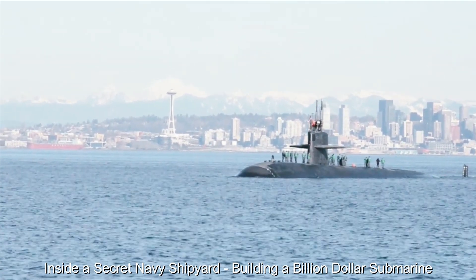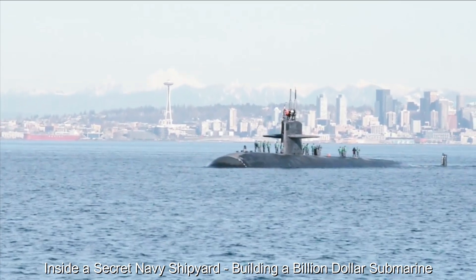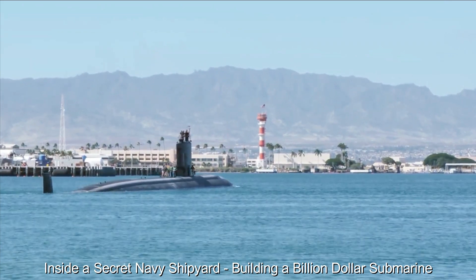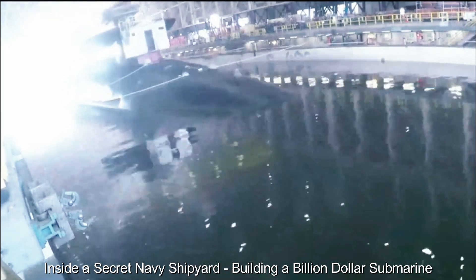The submarine's communications and sensor systems are second to none, capable of detecting and analyzing threats above and below the surface of the water. The advanced array of sonar, periscope and surveillance equipment provides the crew with unprecedented situational awareness.